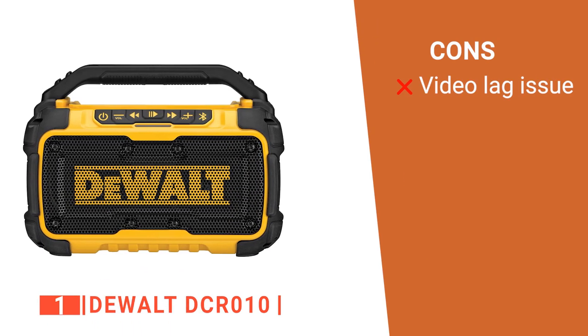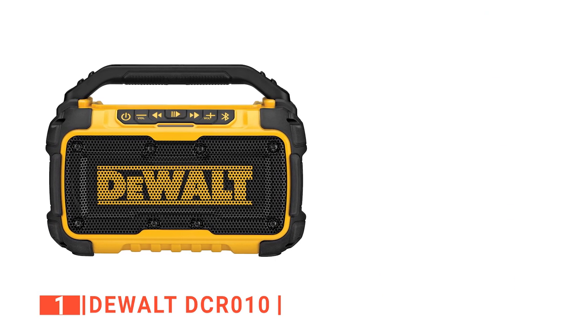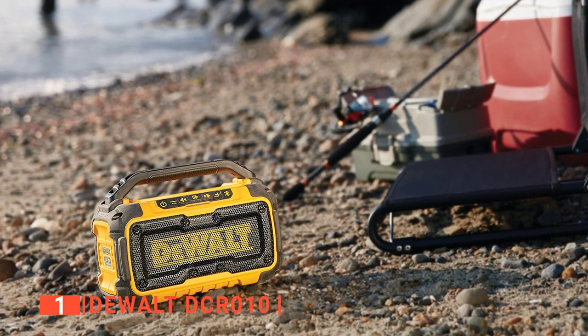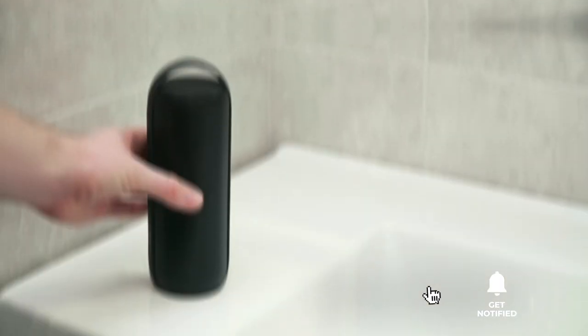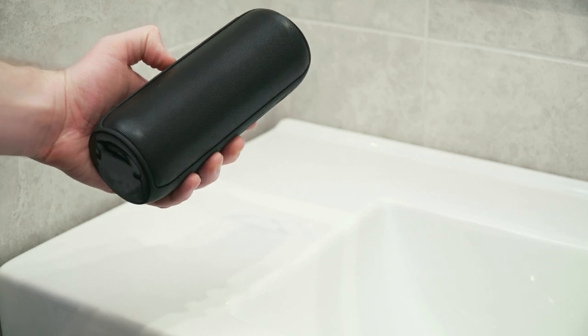However, there can be a bit of lag when using it with a tablet or watching videos on the phone. The DeWalt DCR-010 is versatile, powerful, tough as nails, and is suitable for anyone looking for a portable outdoor Bluetooth speaker. That's all for now. Thanks for watching! If we helped you out in any way, please hit the like and subscribe button. We'll see you guys in the next video!